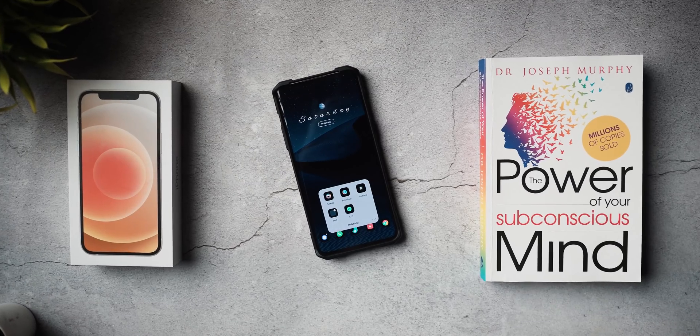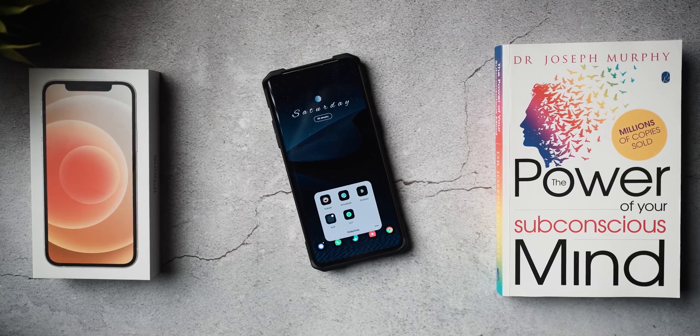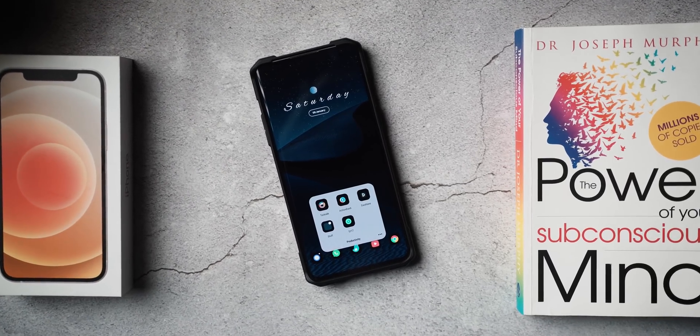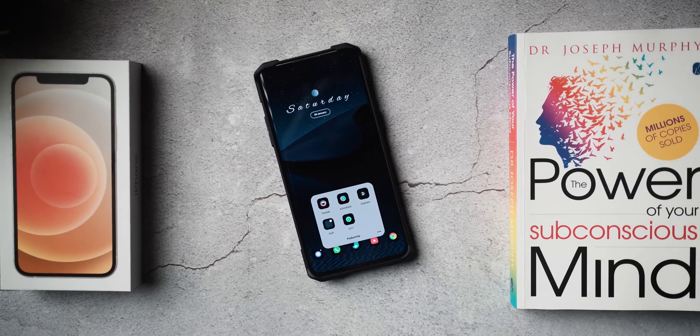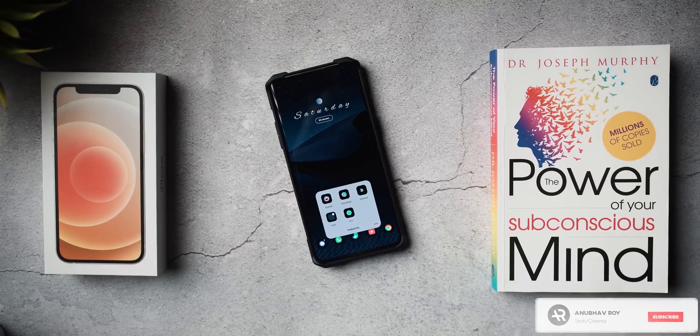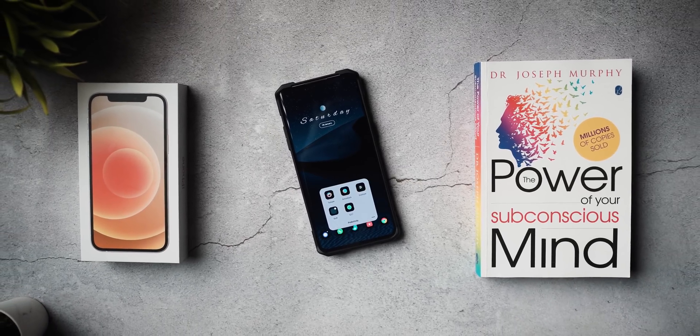In today's video we're taking a look at five impressive Android applications that will definitely supercharge your productivity for the better and help you be more active and proactive when it comes to doing work as well as completing daily tasks. Be sure to drop a like, subscribe to the channel — I'm super excited, so let's not waste any time and let's get started.